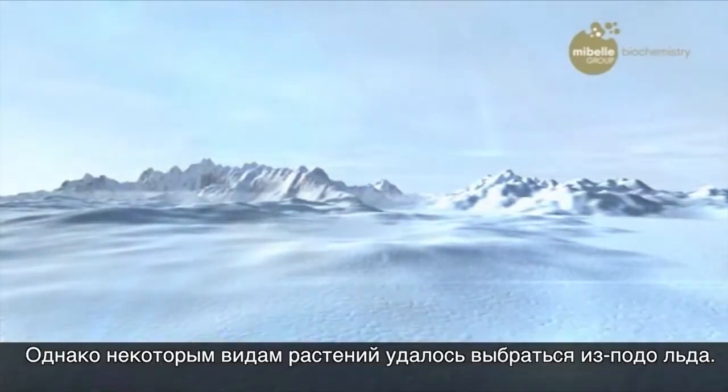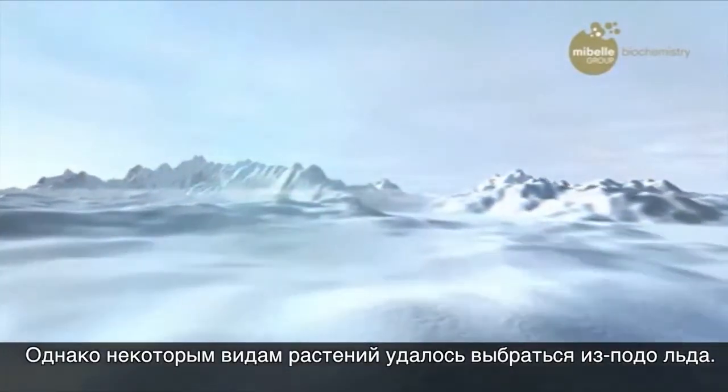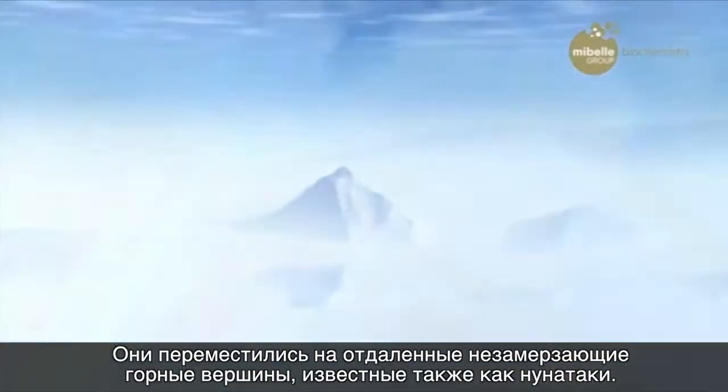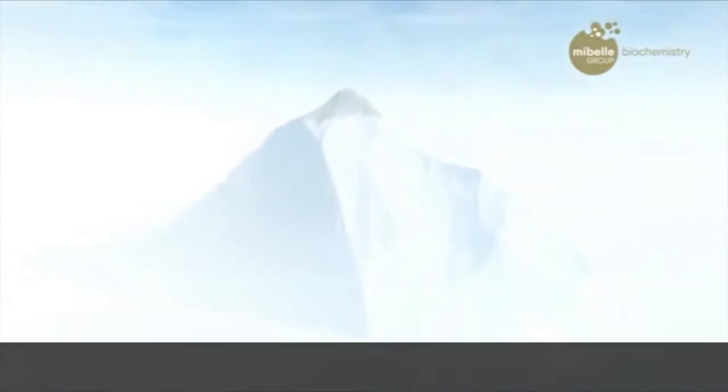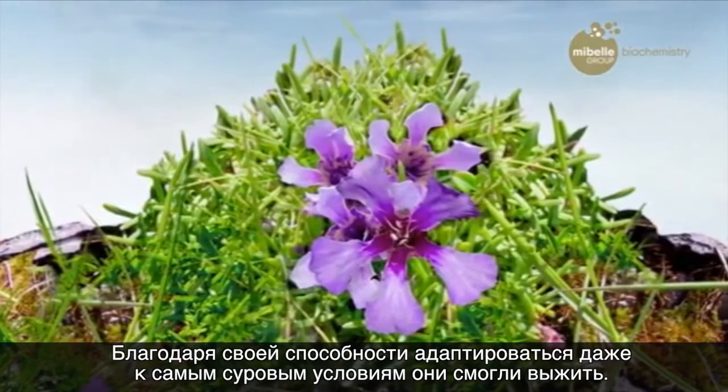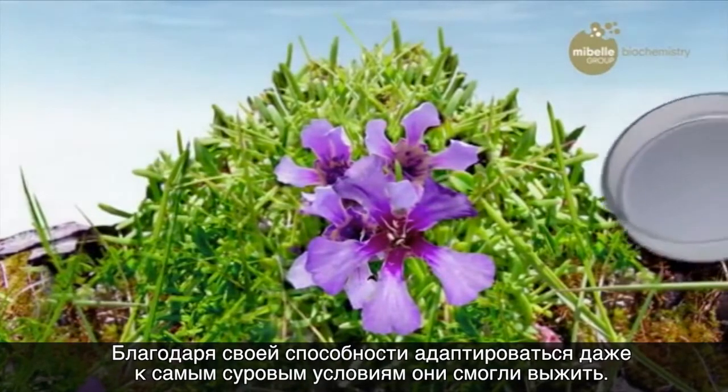However, a small number of plant species managed to escape the ice. They did this by moving to rare ice-free mountain peaks called Nunatak. Their ability to adapt to even the harshest conditions was their strength to survive.